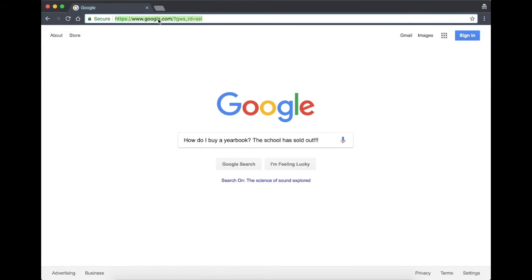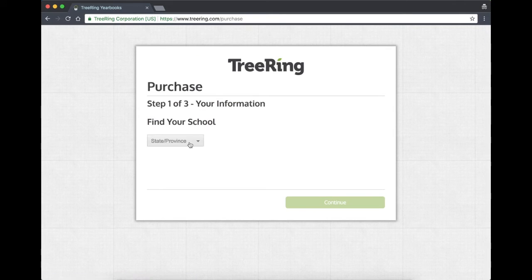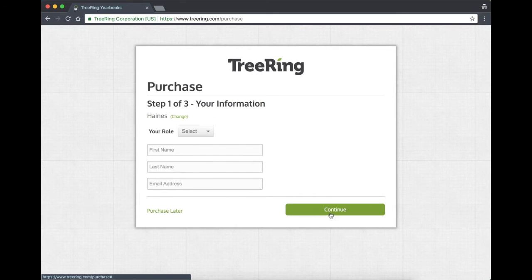The first thing you'll do is open your browser and go to TreeRing.com, which is spelled just the way it sounds. From there, you're going to click on 'Buy Yearbook' and enter some information so that you're getting the right yearbook. If you select Alaska and type in Haynes, we're the only option that will pop up, so you can click on that one and click continue.